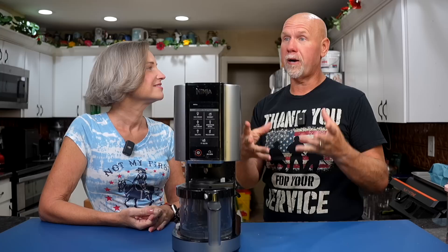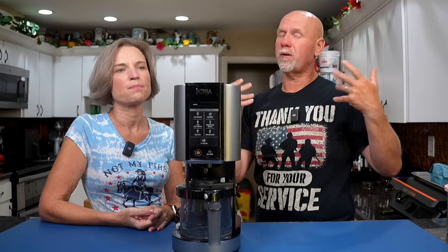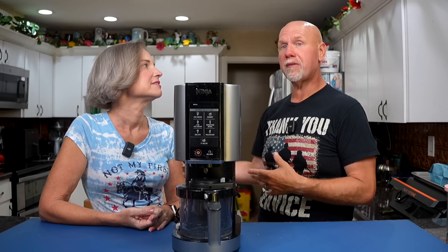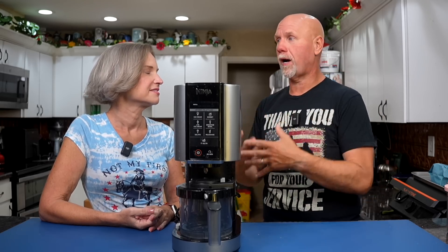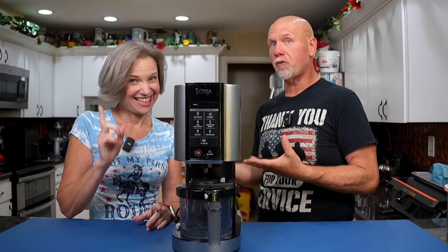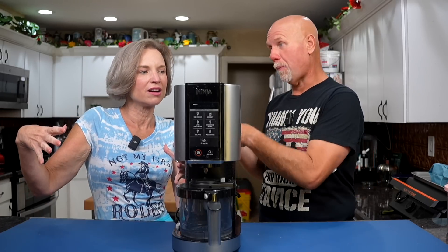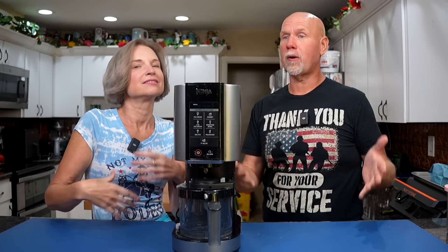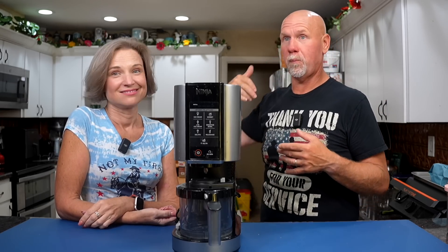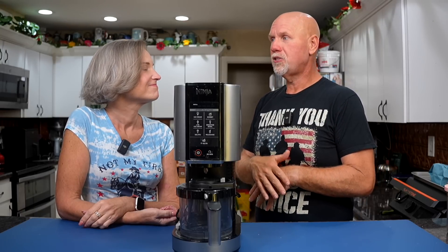It changed the way we eat Keto Chow because prior to the Ninja Creamy, we did drink a lot of Keto Chows as shakes — have them in the refrigerator, grab them when running out the door. Then we started using our Vitamix to make ice cream, then upgraded to a bowl, then a compressor ice cream maker. That compressor is in the garage now — we have not used it in two years because the Ninja Creamy changed everything.